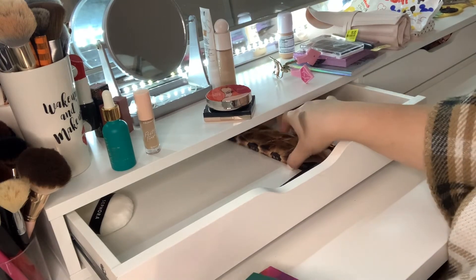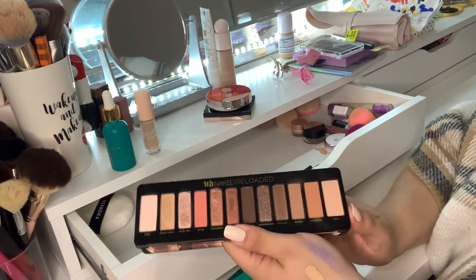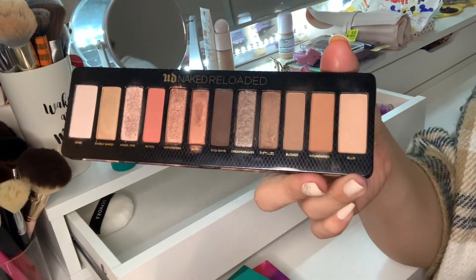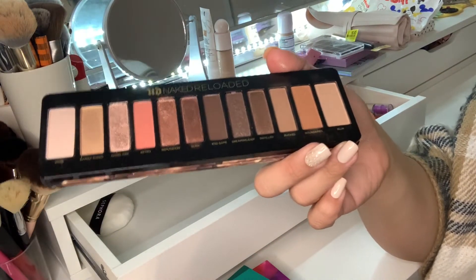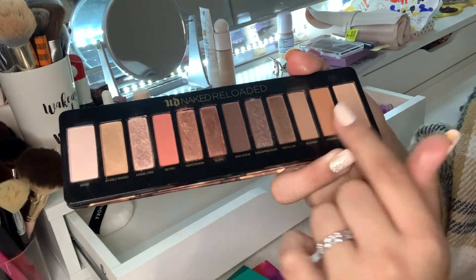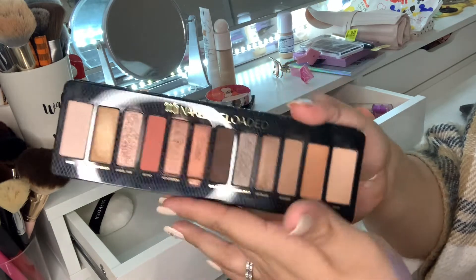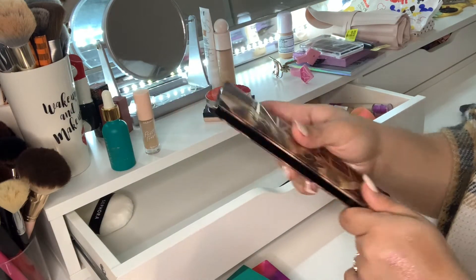The last palette in my Shop My Stash is the Urban Decay Naked Reloaded. A lot of people say it's too neutral compared to the original Naked palette, but to me it's a really nice palette. I've done pinky neutral looks, smoky eyes, lots of different things with it. I really enjoy it and I love the packaging.